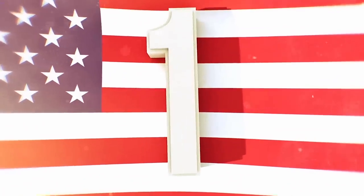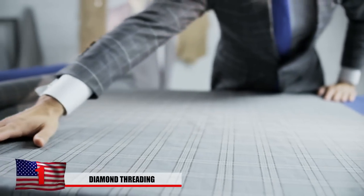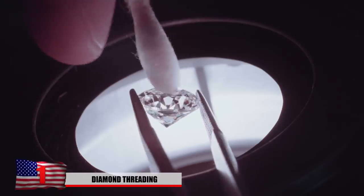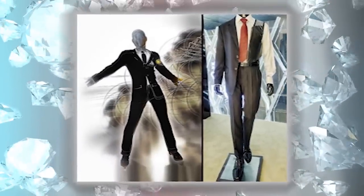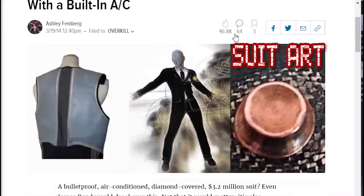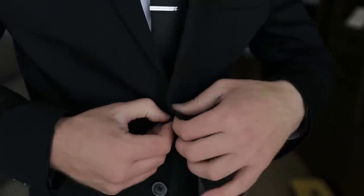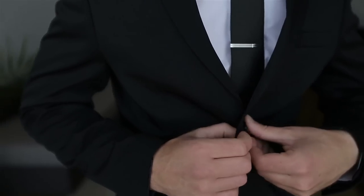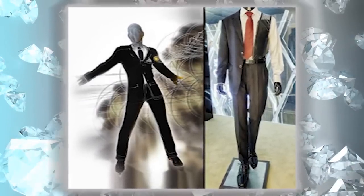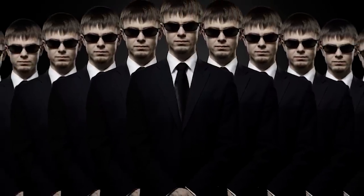And number 1: Diamond Threading. There's a multi-million dollar suit out there that's actually threaded with diamonds — and not just for show, but to actually help stop bullets. Diamonds are possibly the strongest material known to man and are utilized in this $3.2 million suit. It comes from the Swiss company SuitArt, and each one is handcrafted to each individual owner. It's advertised as NATO-certified bulletproof, with bullets fired from 9mm pistols and .357 Magnums. There isn't a ton of information released about this technology, and you might have to be important enough to even get offered this kind of suit.